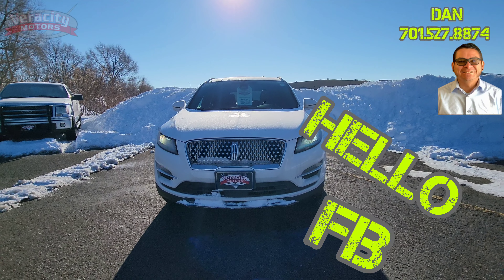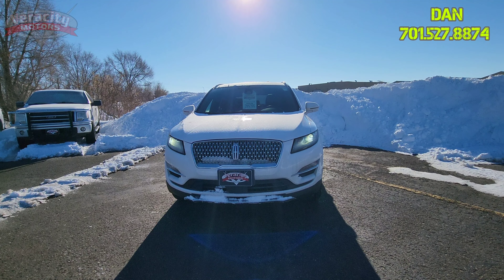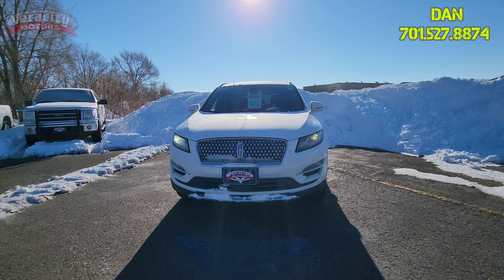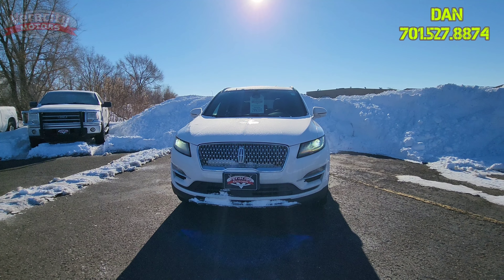Good morning, Facebook. It is Dan over here at Veracity Motors, 1701 East Main Avenue here in Bismarck. My phone number is 701-527-8874. Happy Tuesday to you guys. Hope it's a great day for you and a good start to the week as well.